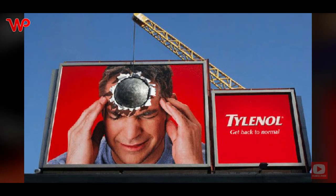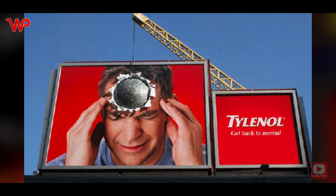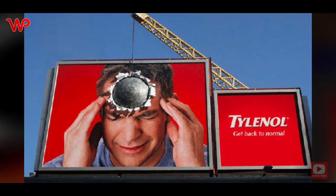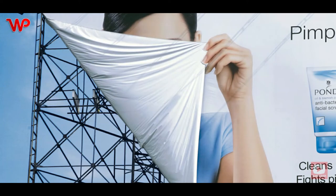This ad by Tylenol perfectly captures what having a headache feels like — it feels like having a wrecking ball banging on your head. No one will forget this ad anytime soon, and every time you have a headache, all you'll be able to think of is Tylenol.